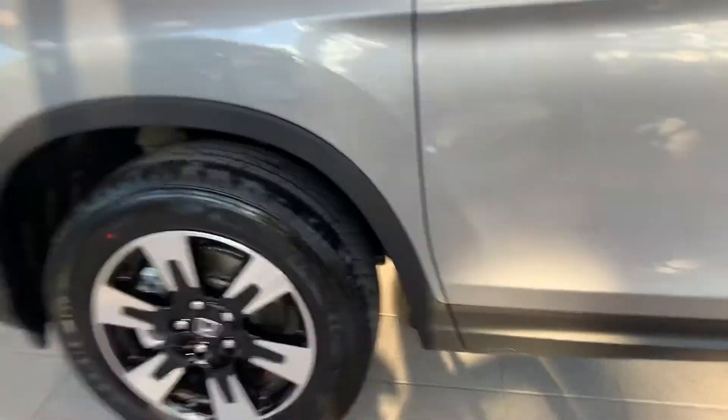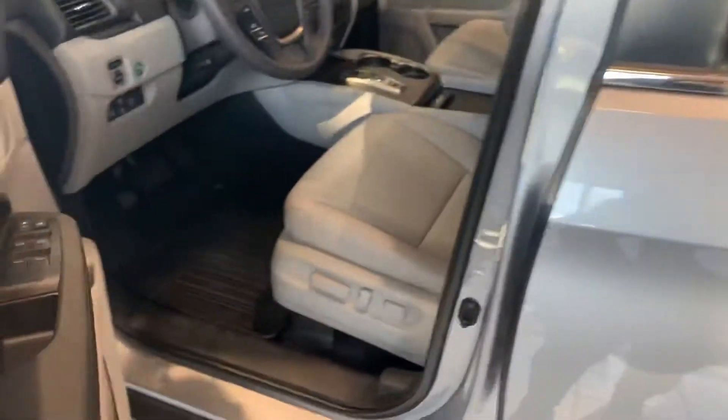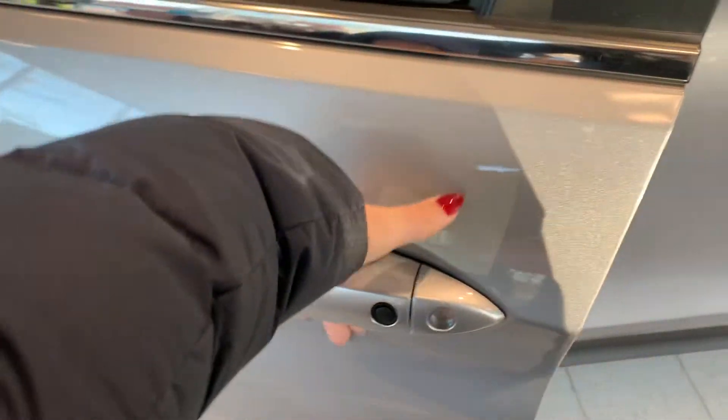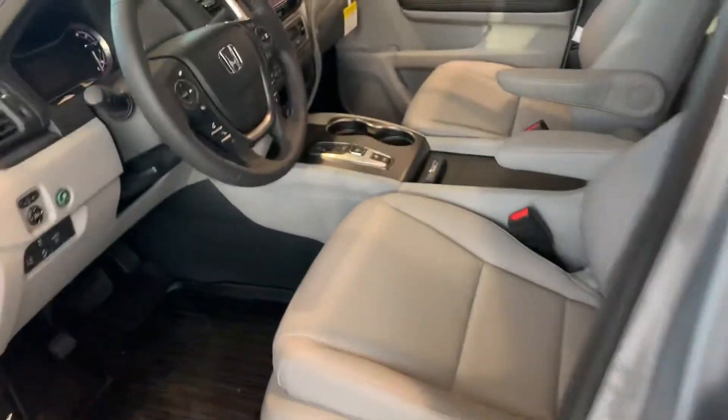Starting down here at the big alloy wheels, which help keep you safe and on the road in all weather conditions. You do have all-wheel drive in this vehicle. There's also a keyless entry system — you're able to slip your hand right here to unlock and lock the vehicle, along with the key fob, within five feet.